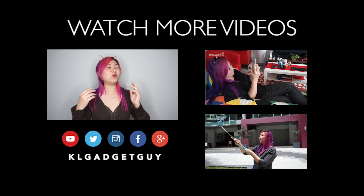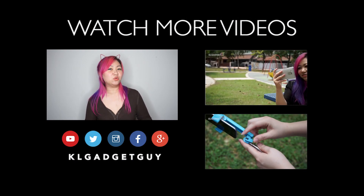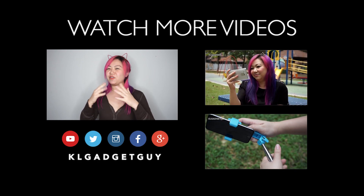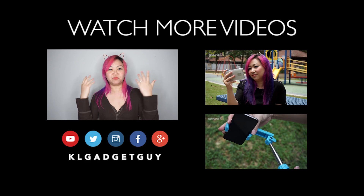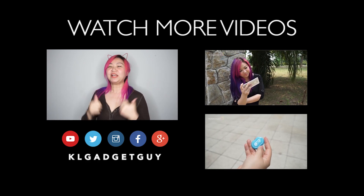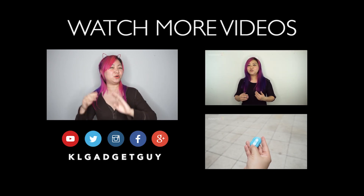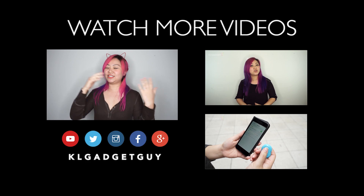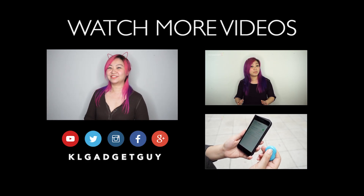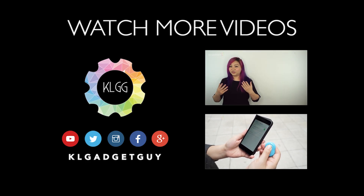Thanks everyone for watching this episode of the App Quickie. If you have any apps that you want us to review, or a certain category of apps you want us to talk about, just comment below. Don't forget to like this video, subscribe to our channel, and follow us on Instagram, Facebook, and Google+. Till the next video, this is Alicia signing off — I'll see you next time.